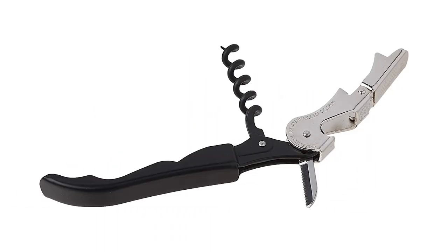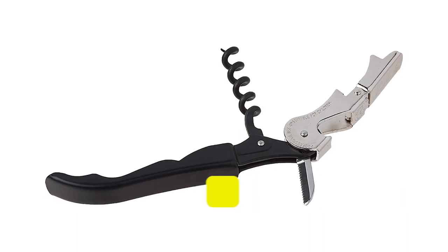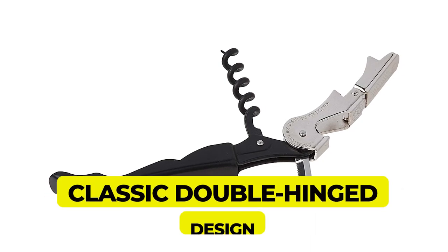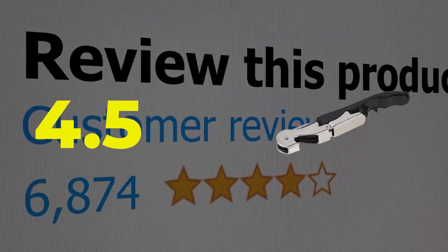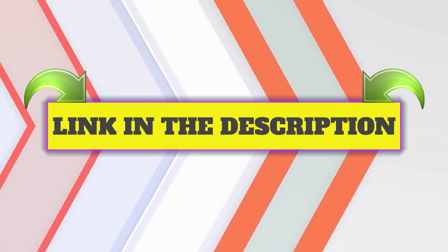Main features: durable, classic double-hinged design. This product's customer review is 4.5 out of 5. Click the link in description for more information.